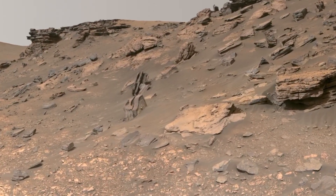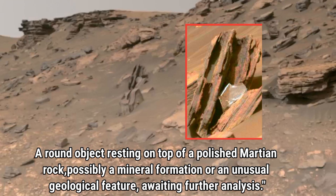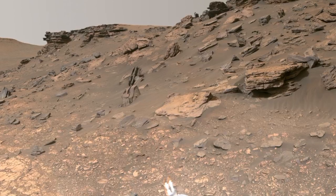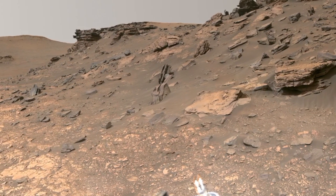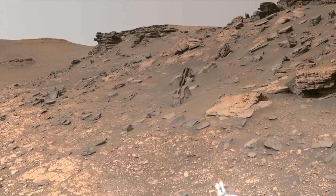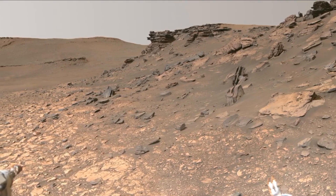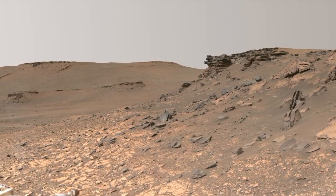Now let's focus on something truly fascinating: a round object resting on top of polished Martian rock. This object, which stands out against the rock's surface, could be a mineral formation or perhaps an unusual geological feature yet to be fully understood. Its distinct shape and placement spark curiosity, and scientists are eager to analyze it further to determine its origin. Could this be a remnant of Mars' ancient past?